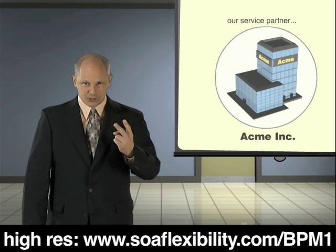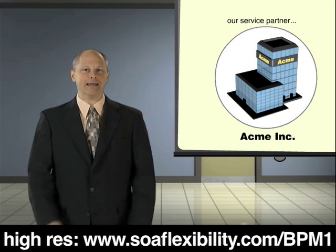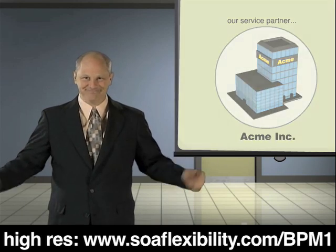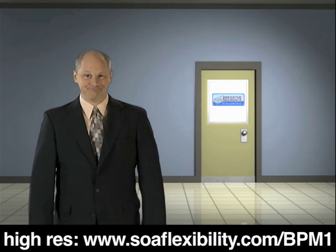And two, our service partner, Acme Inc., handles some claims for us. All the rest are handled completely in-house. And that's it. If you have additional questions, there will be an opportunity to learn more at the end of this demo.